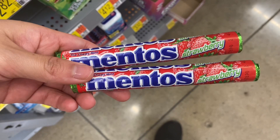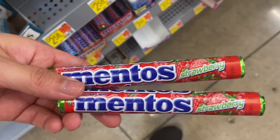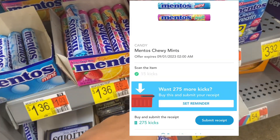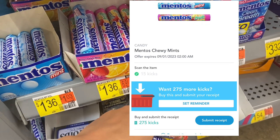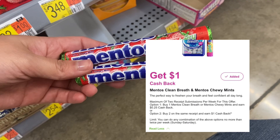I'm picking up two of these Mentos Strawberry at $1.32, so two of them will be $2.64. Over on Ibotta, I'm going to get $0.25 for each one. On Shopkick, between the Scan and Kicks, I'll be getting back $1.18. And over on Inbox Dollars, $1 for purchasing two.